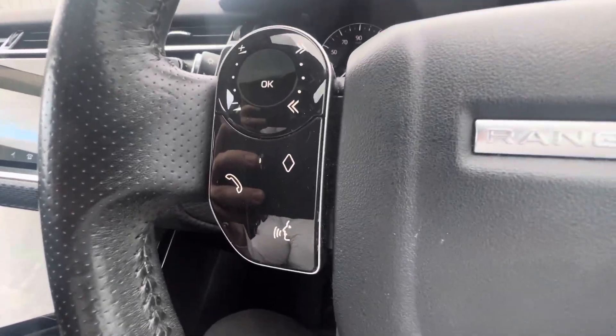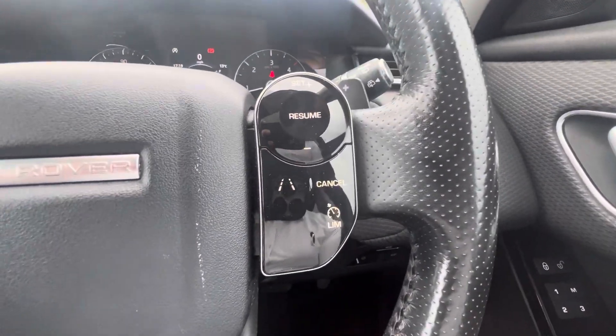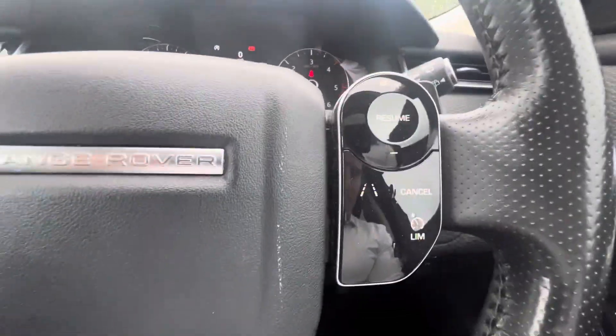There are hands-free controls on the steering wheel — you can answer phone calls, use voice recognition, and also cruise control on the other side. There are also automatic lights and wipers.